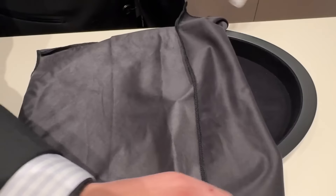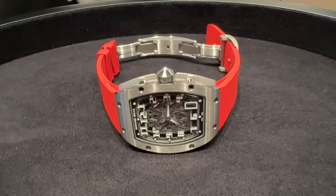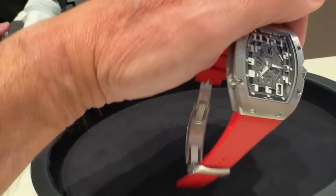I saw that you got your first Richard Mille recently — I think it was the RM 67-01, the extra flat. To me that's a watch that just says Mr. Wonderful RM with the rubber straps and you can throw a red band on it. What took you so long to get into that brand?